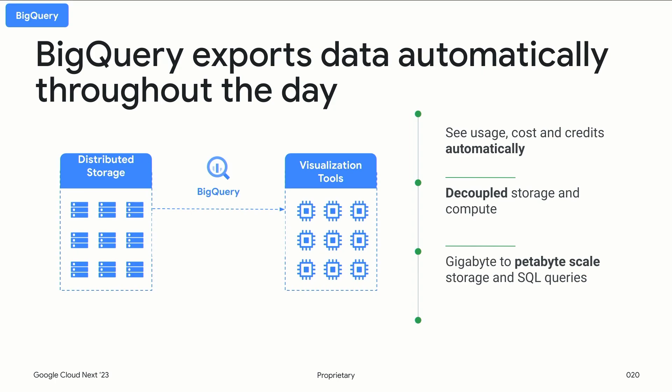BigQuery exports data automatically throughout the day. Once you enable BigQuery export you can see your costs automatically. BigQuery is a fully managed enterprise data warehouse solution that lets you manage and analyze your data; its serverless architecture lets you SQL query on that cost data with zero infrastructure management. Once you enable it, it scales as you scale — you can query terabytes of data in seconds or petabytes of data in minutes. You can use a tool like Looker to visualize your data that sits on top of BigQuery.